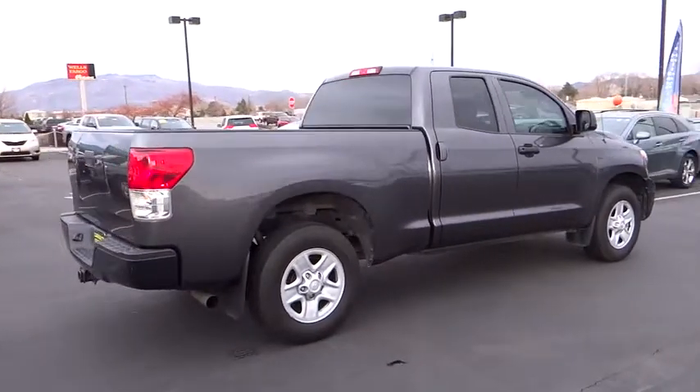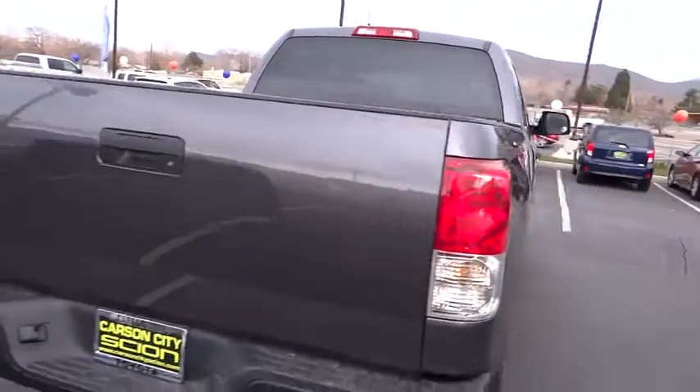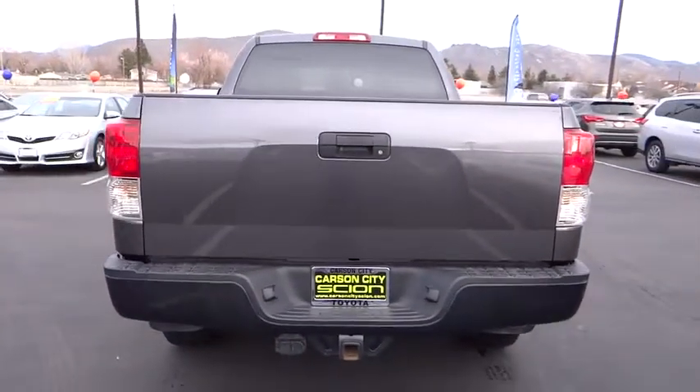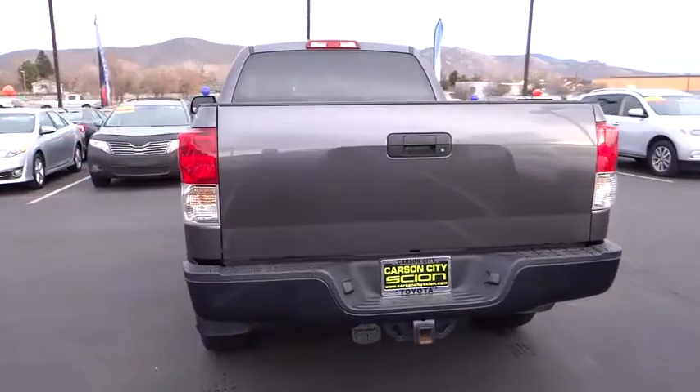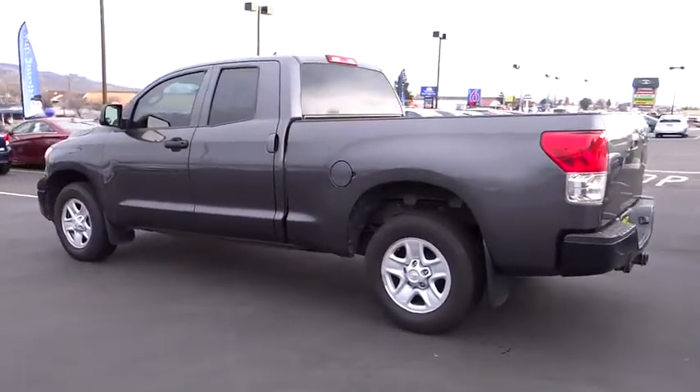With a towing capacity of up to 10,000 plus pounds and a payload capacity of over 2,000 pounds, the Tundra is the perfect mix of power and efficiency and is priced below $25,000. This vehicle has less than 75,000 miles.